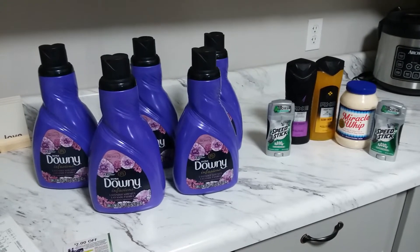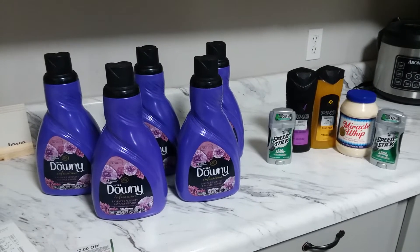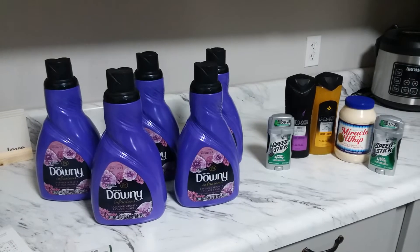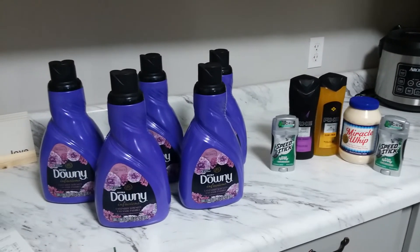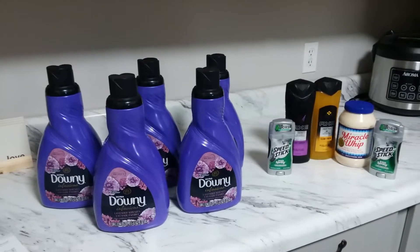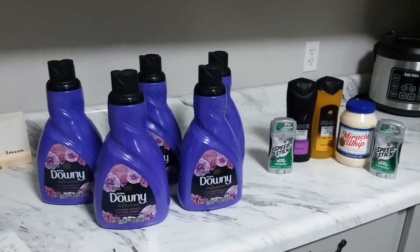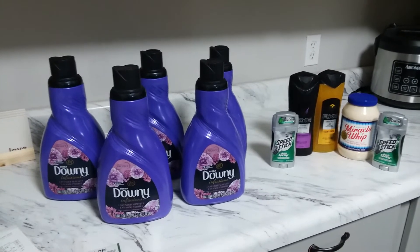Hi guys, welcome back to my channel. This is Pinoy Couponer for a Cause and this is my Kroger haul. The mega event Buy 5 Save 5 will end tomorrow, so if you are planning to grab some good deals at Kroger, make sure you do that tomorrow because tomorrow is the last day.